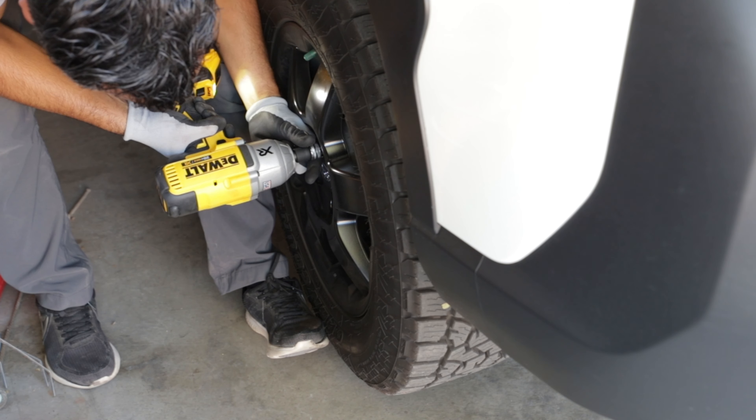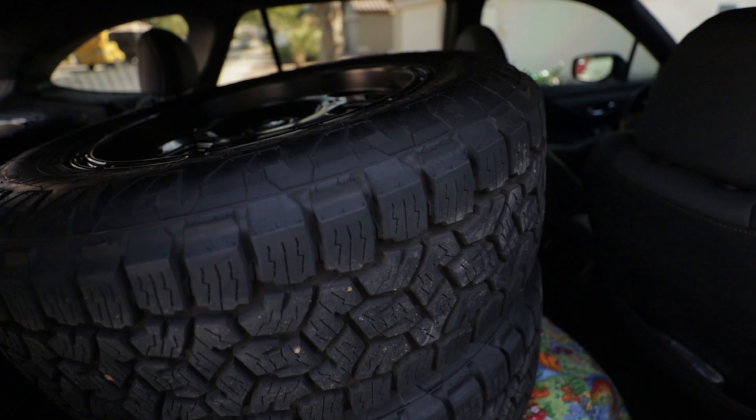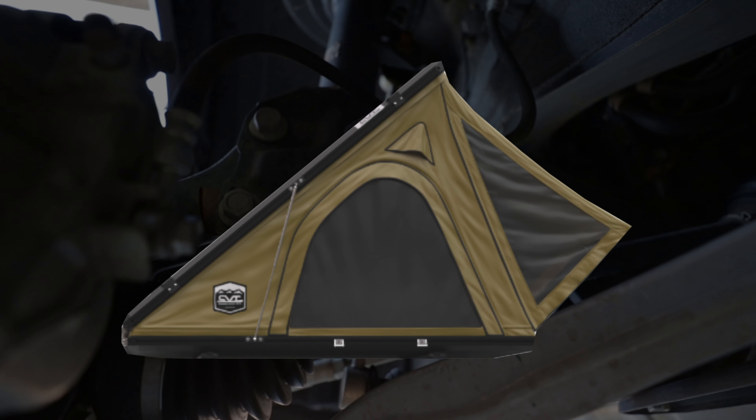My goal with this vehicle is to install a lift kit, install some all-terrain tires, and eventually install a rooftop tent.